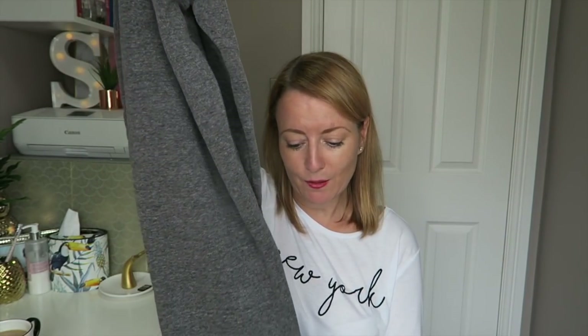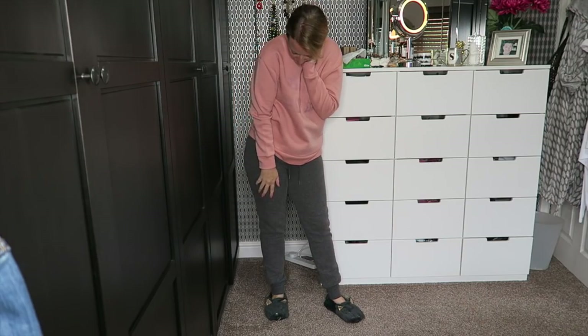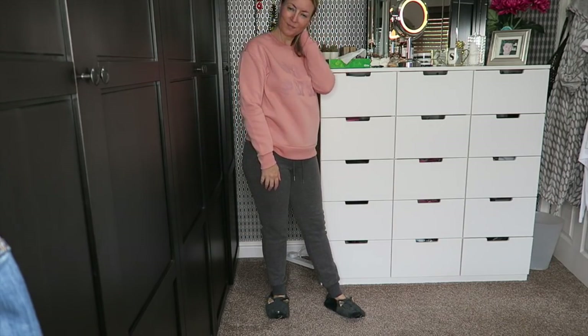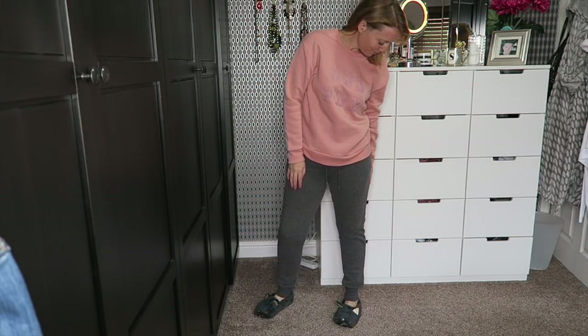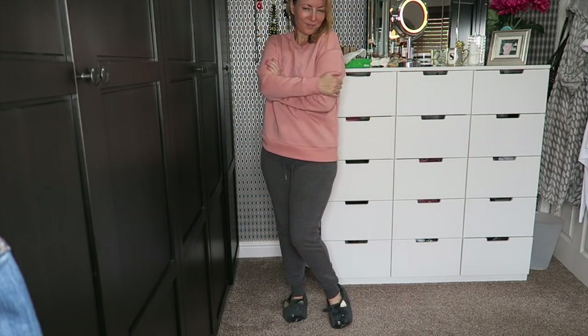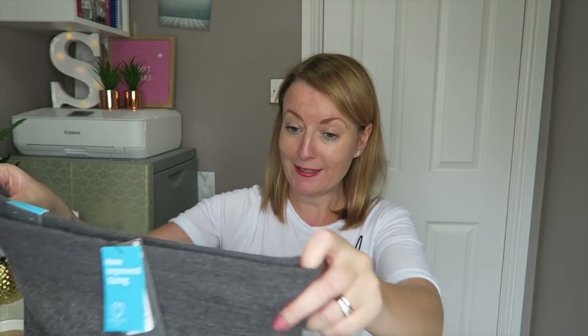Then just for lounging around the house: a very plain pair of dark gray joggers with a hem cuff on the bottom and an elasticated drawstring waist. I got these in a 10–12, which is a small. They are nice and fleecy lined and I'll probably be just about living in these over winter.